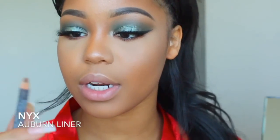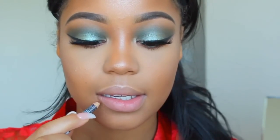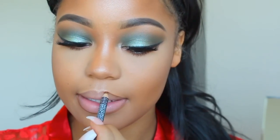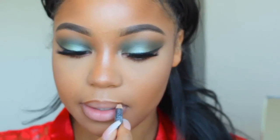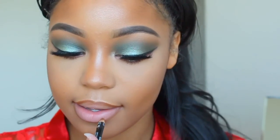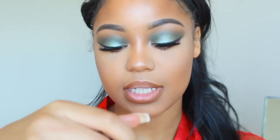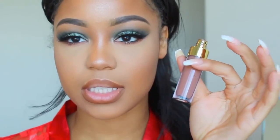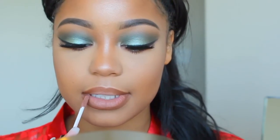I'm going to take NYX Auburn and apply that. Now I'm going to take this lipstick — it's from Lina Lashes. I forgot the name but it's a brown one, I'll put it in the description. I think it's baby brown or something like that.